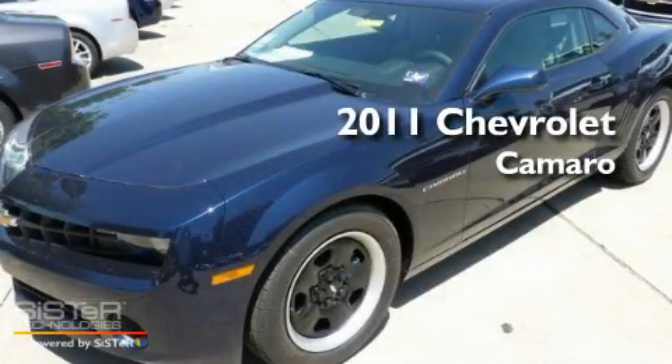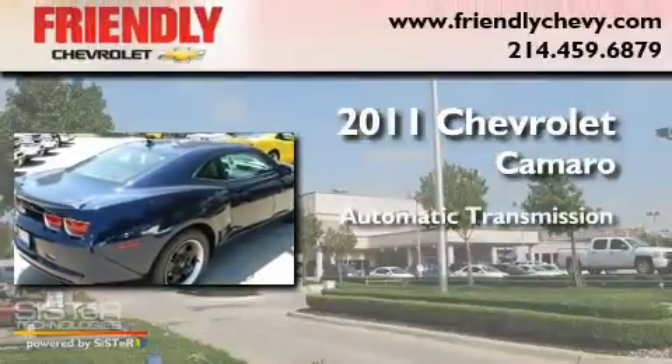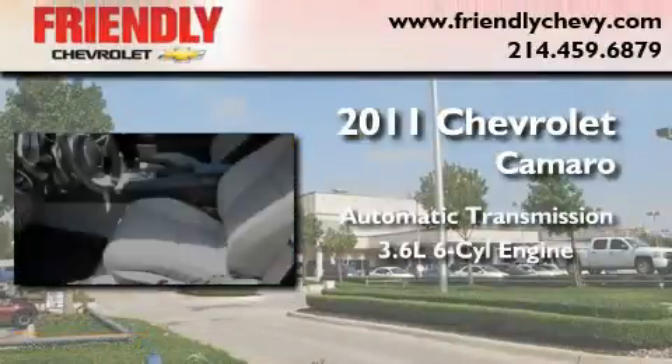This is a brand new 2011 Chevrolet Camaro. This car has an automatic transmission and a 3.6 liter V6.